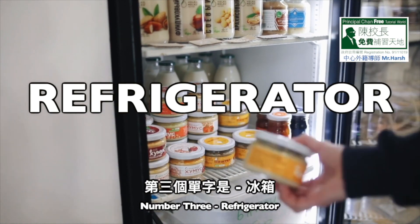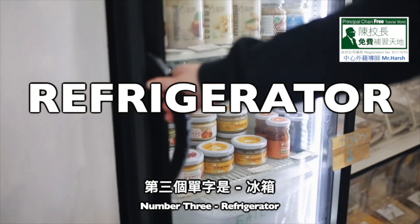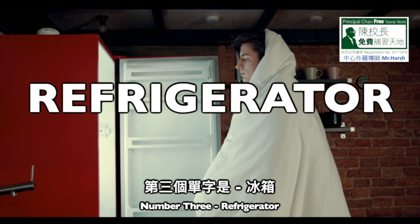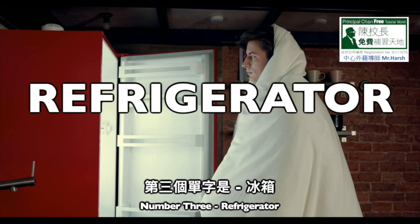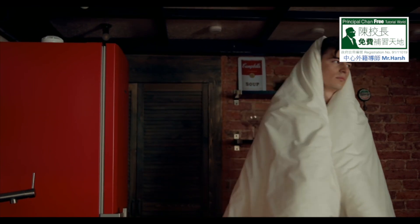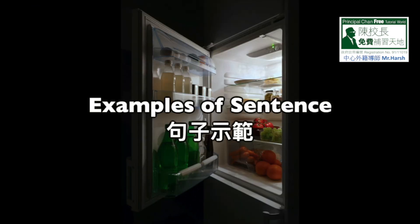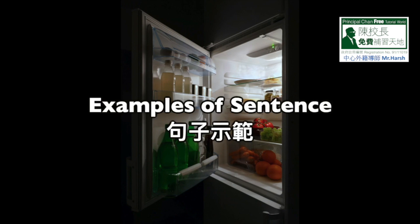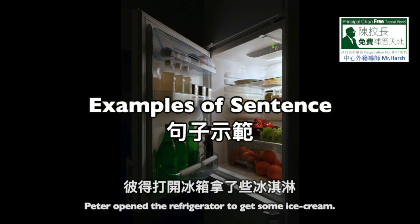Number 3: Refrigerator. R-E-F-R-I-G-E-R-A-T-O-R, refrigerator. Number 1: Store juice and milk in the refrigerator. Number 2: Peter opened the refrigerator to get some ice cream.